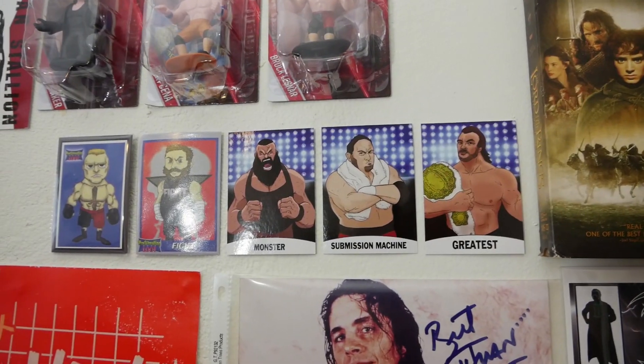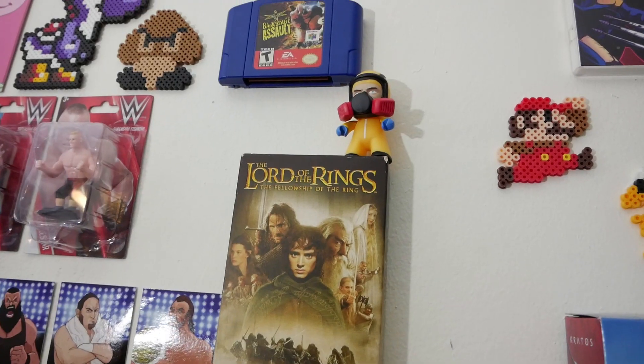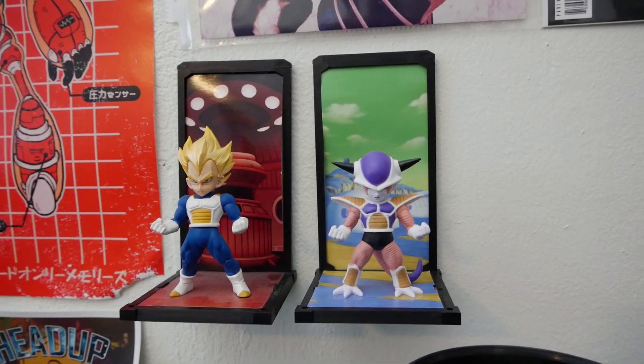My favorite item absolutely has to be the Ultimo Dragon autograph. I'm just so big into WCW cruiserweight action — you can't go wrong with this. The problem is I'm not going to tape this to my wall, so I need to figure out some nice frames. There's only so much space and I don't want my wall to be only wrestling. I'm actually trying to do wrestling and video games mixed together on the wall.